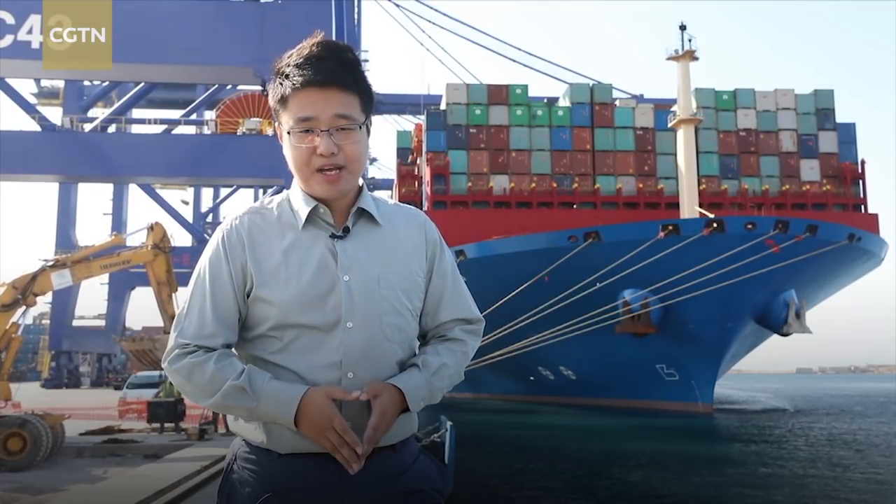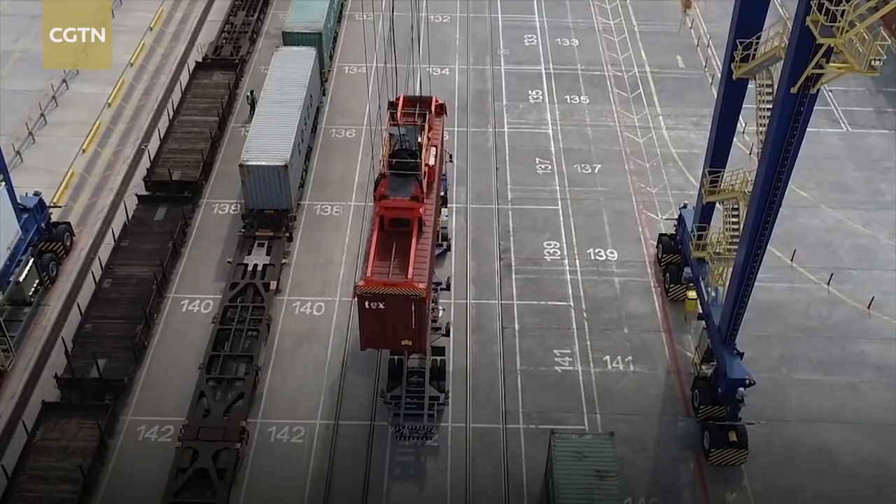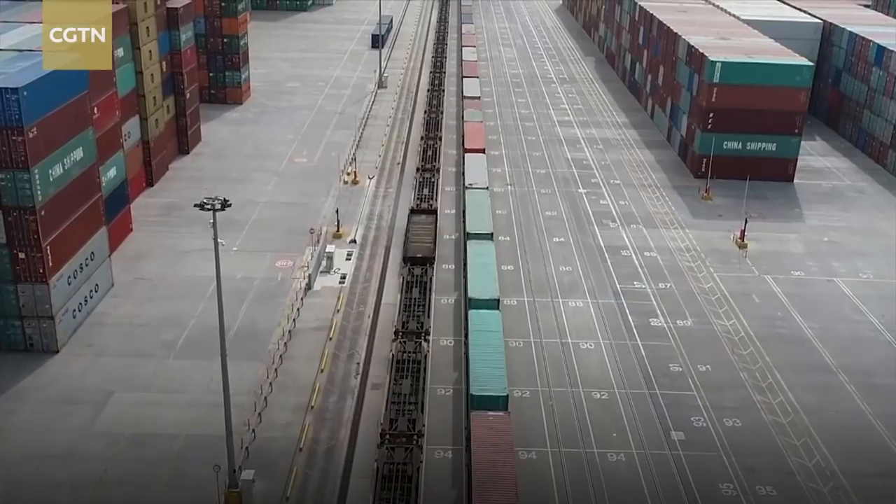We have trouble with the vessel behind me — COSCO Shipping Virgo, from China all the way here to the port of Piraeus, Greece. Soon after we dock, the unloading process began. From here, some of the containers will get transferred to trains and they will be delivered to many parts of Europe via railway.